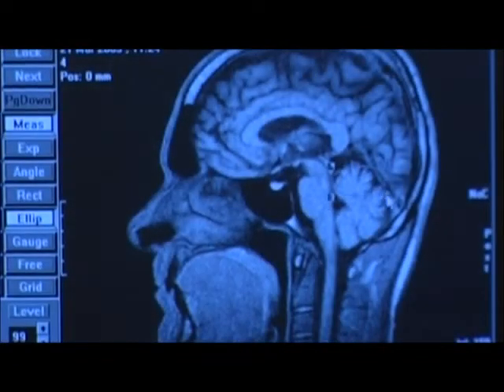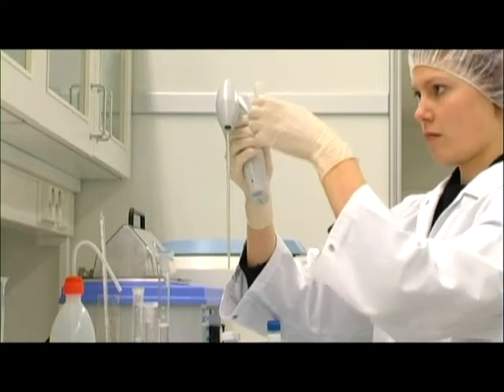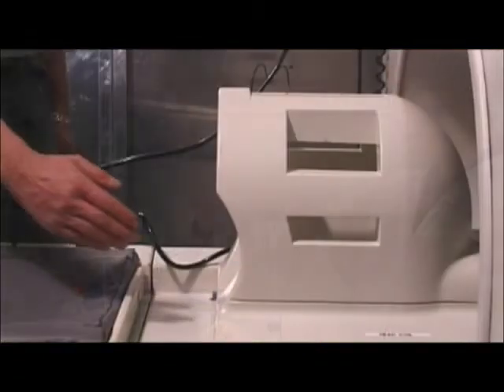Biological technology is used for instance in trying to find solutions for diagnosing, treating and preventing illnesses as well as for cleaning the environment. Masters of science who work in this field develop biomaterials that can be used to repair worn or damaged organs.